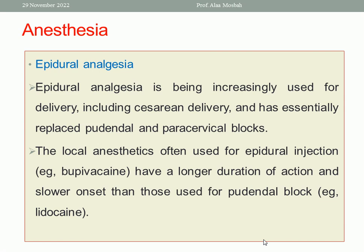Epidural analgesia is used increasingly in recent years for delivery, including cesarean delivery, and has essentially replaced the pudendal and paracervical blocks. The local anesthetics used for epidural injection have a longer duration of action and slower onset than those used for pudendal block, such as bupivacaine.